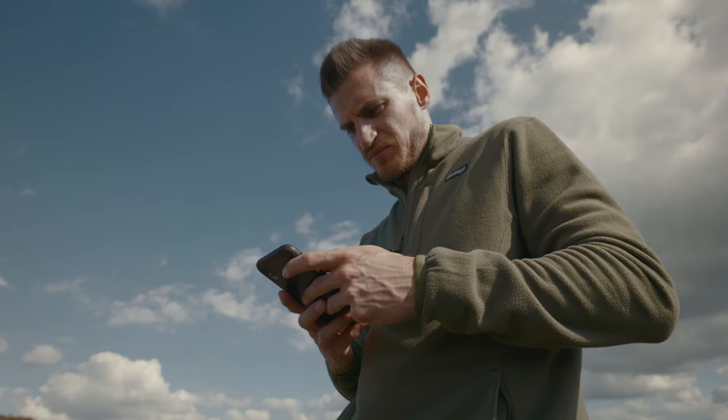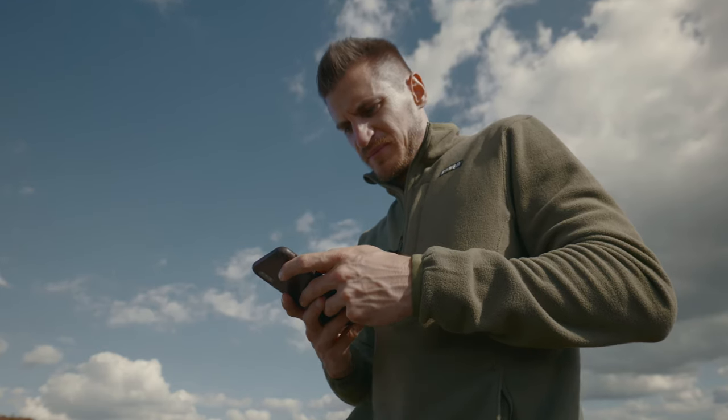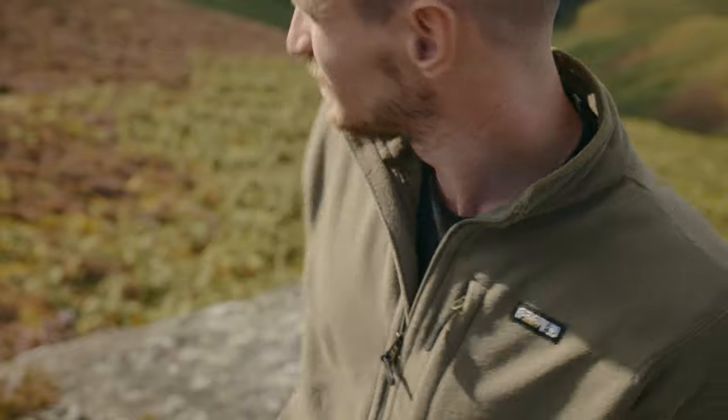Plus the exposure looks completely different on the phone screen compared to the camera LCD display. So you need to make sure you turn on some sort of exposure metering while using your phone, otherwise you'll end up with badly exposed shots like I did.